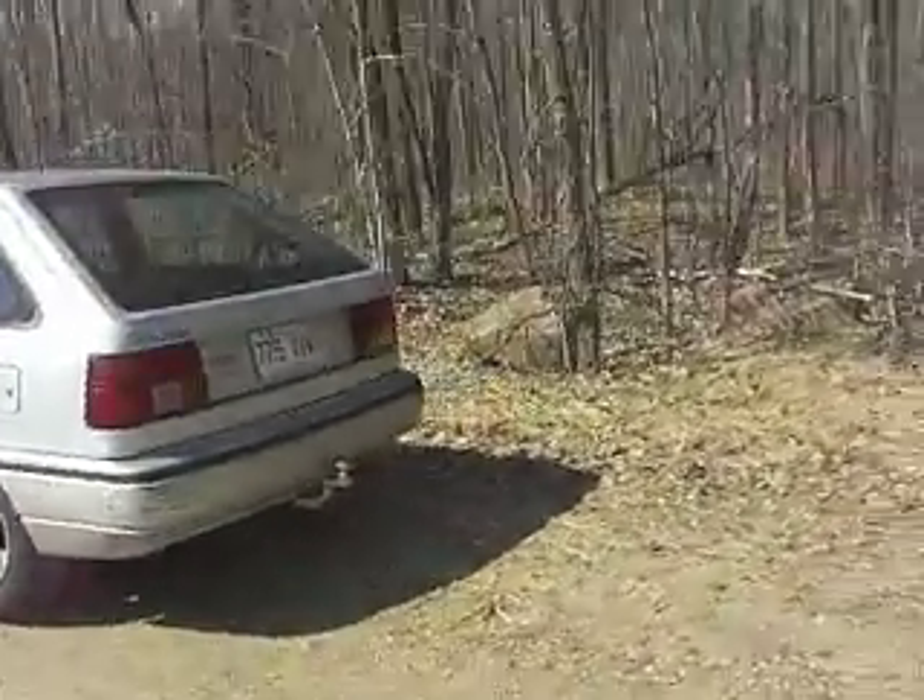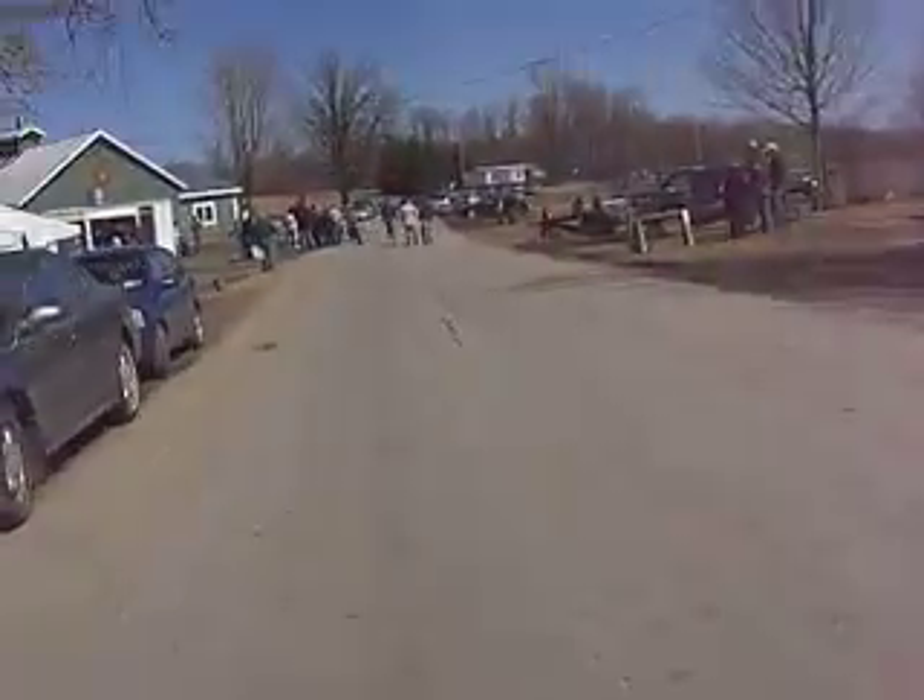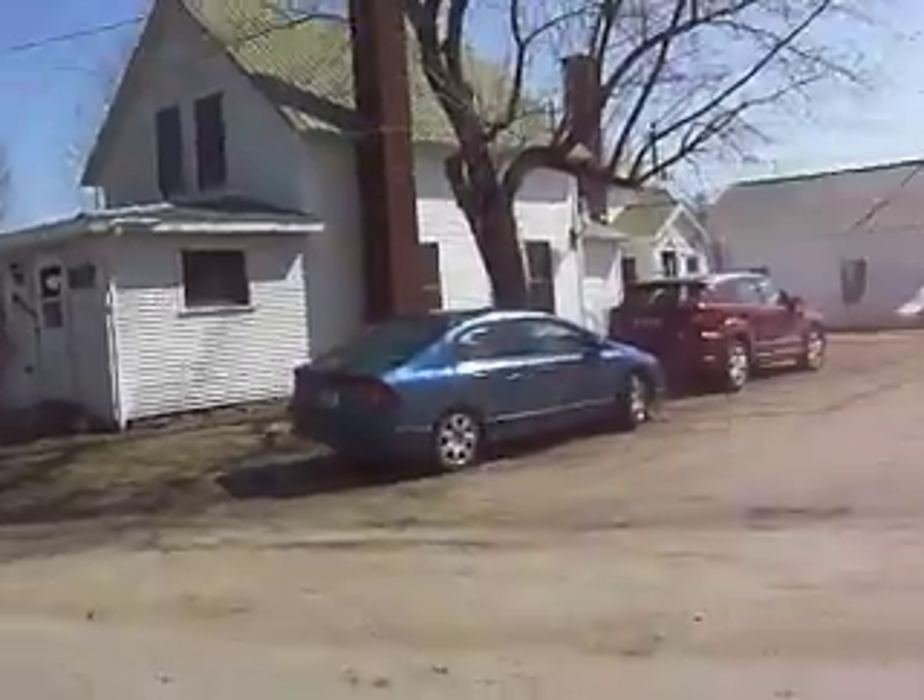We've got the Hyundai — economical Hyundai. 23 miles per gallon last fill up. And it's maple syrup time.